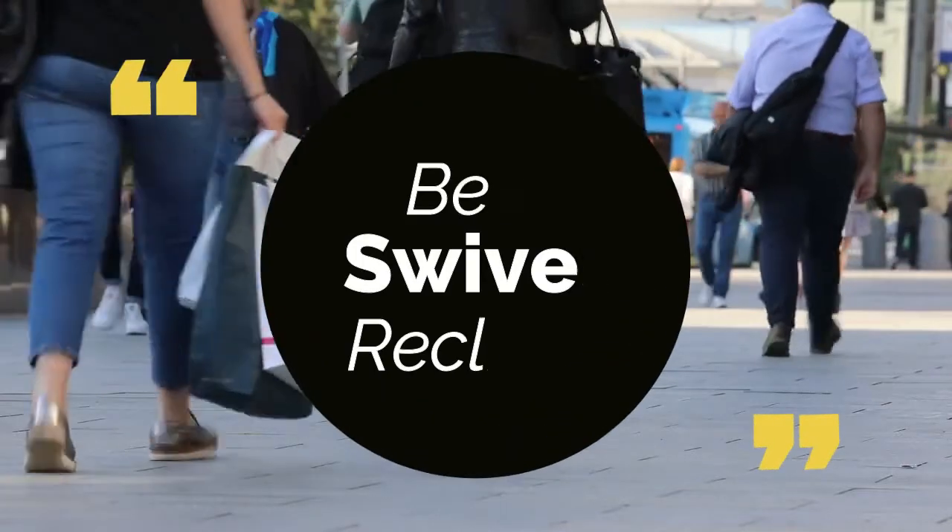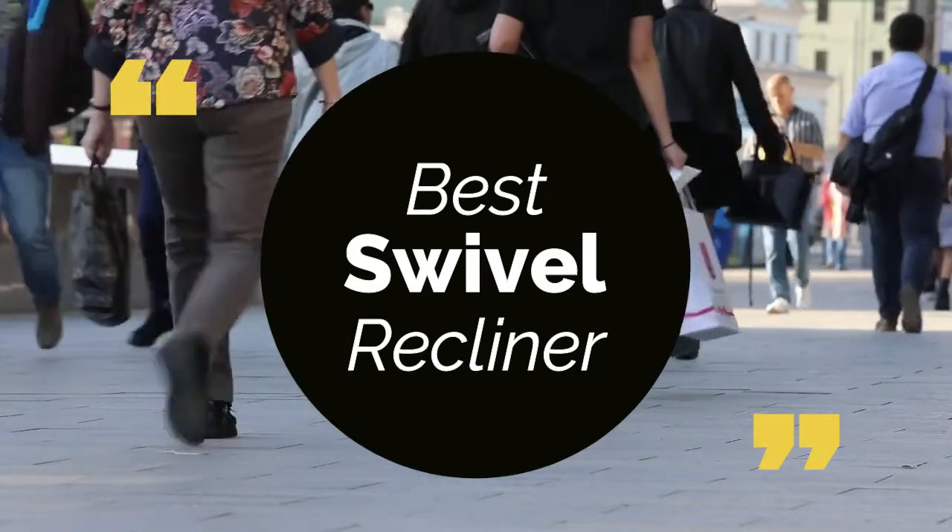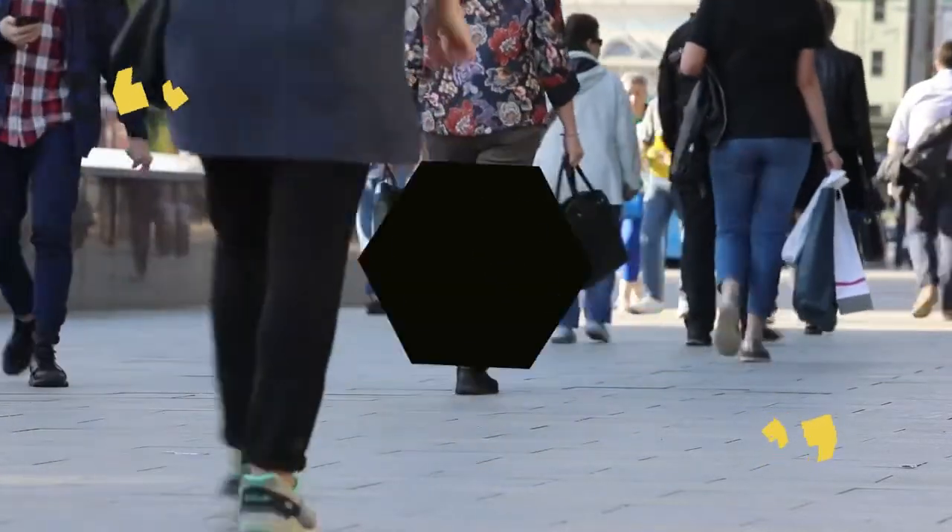Today we review the top 5 best swivel recliners so you can choose the right one for your purpose. We have listed them based on performance, features, and price. Let's get started with the list.